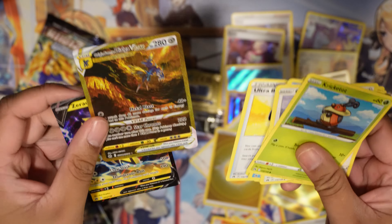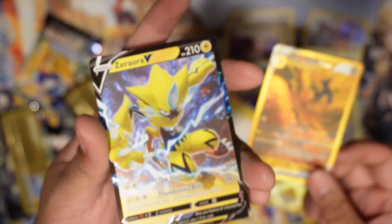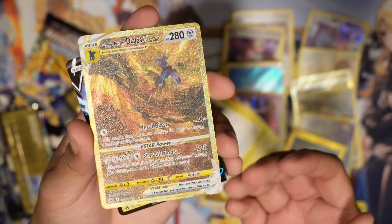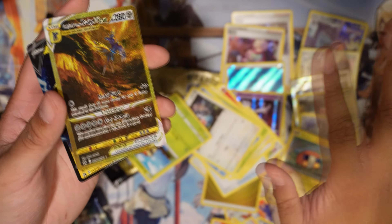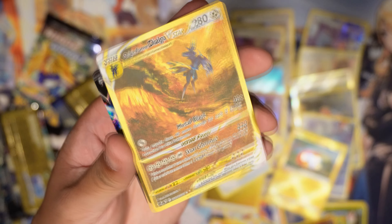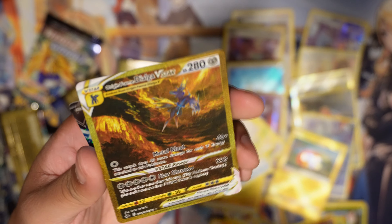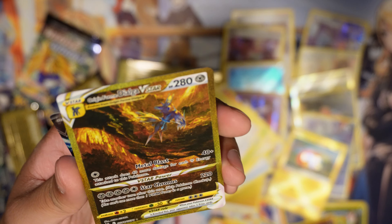I called it — the Dialga! Let's go! And a Zora V — I'm pretty sure I don't have this one either. I have like 15 Zora Vs but I don't think I have this design. I got the gold, guys! I can die happy now. Crown Zenith is dead to me — I'm not opening these packs. Oh my goodness, look at that! Star Chronos — five energy, and then take another turn after this one. That's kind of a crazy move!